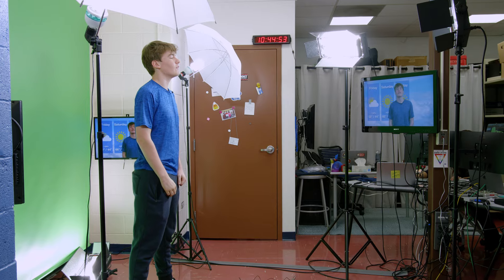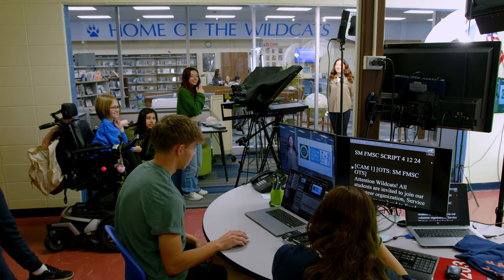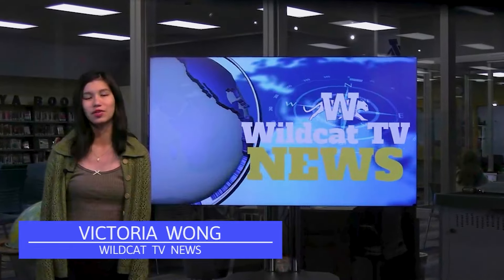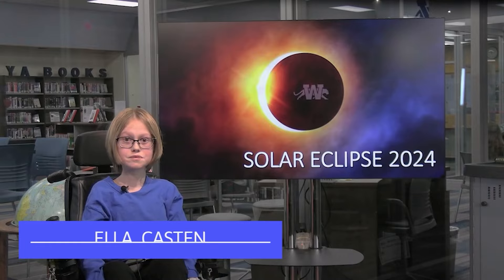When students start in media club they're usually in sixth grade — excited, and it takes about five takes to get through their recorded segments. By the time they're in eighth grade they are pros, independent, and working together as a team to record segments and get them edited into a show broadcast in front of all 600 students here at Washington.